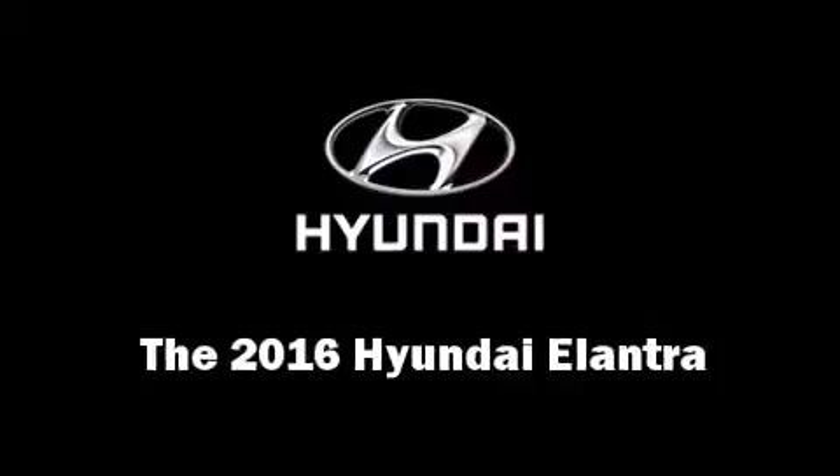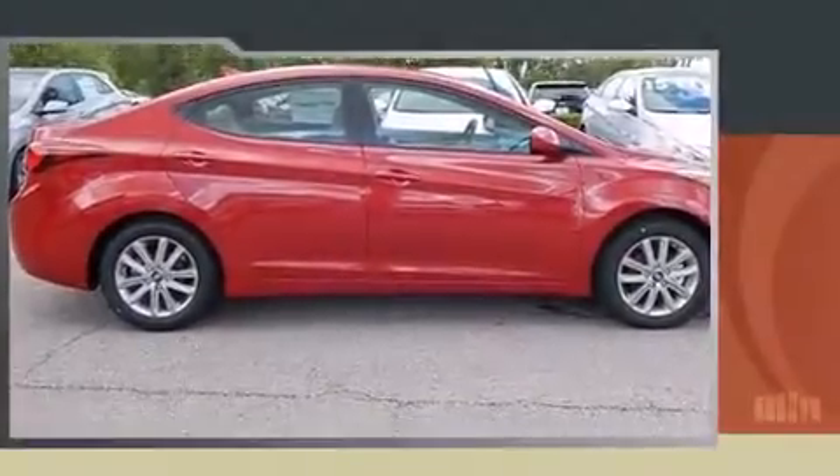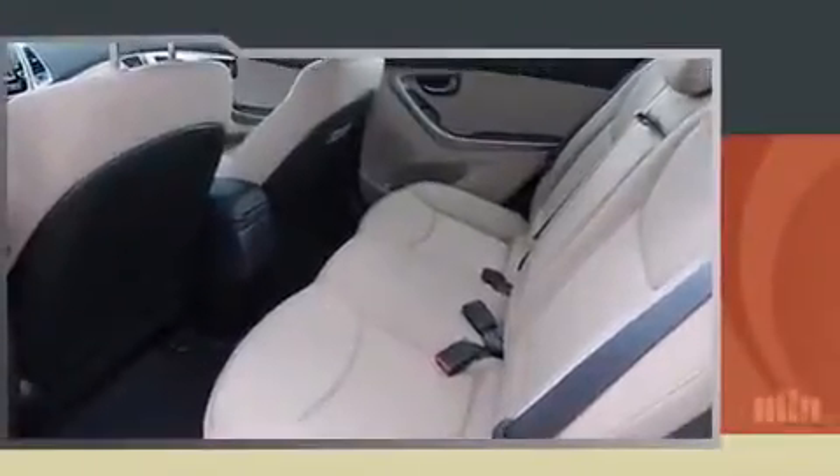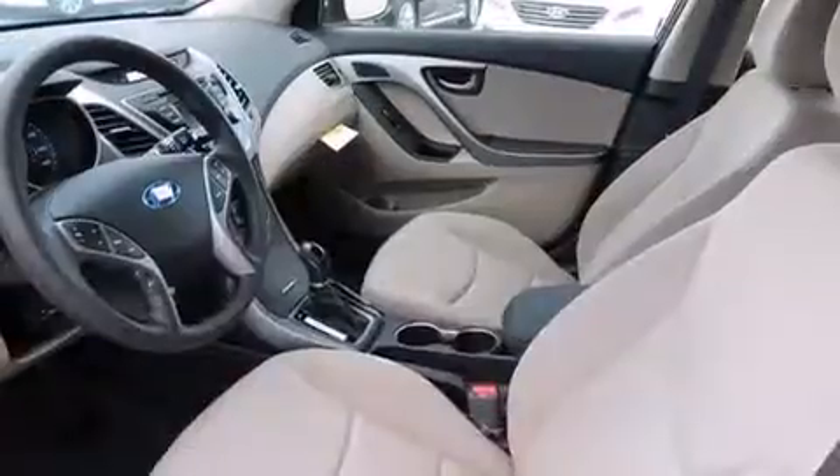The 2016 Hyundai Elantra — this four-door, five-passenger sedan offers the features and options for which you've been searching. It features a front-wheel drive platform, an automatic transmission, and a 1.8-liter four-cylinder engine. Hyundai prioritized fit and finish, as evidenced by the following.